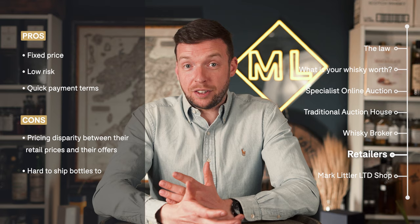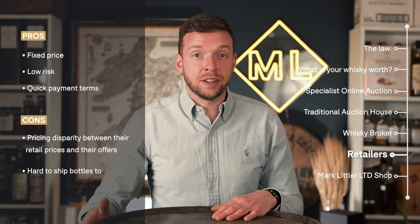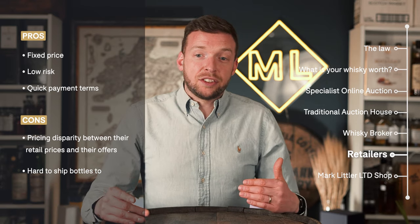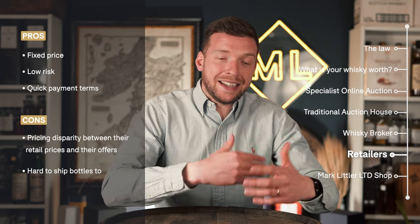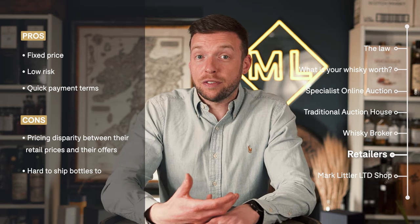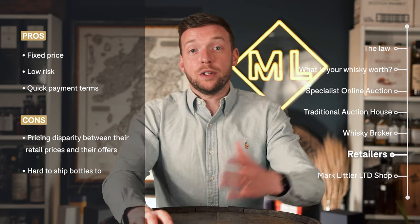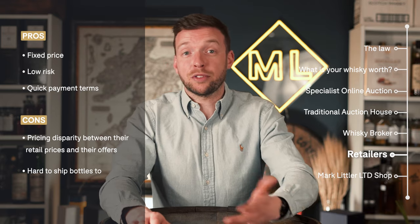Another way of selling your bottles of whiskey is selling directly to a retailer or dealer. This used to be a very common way, and if you search how to sell whiskey online, you'll find many main whiskey retailers have a page saying they'll buy your bottle from you. There are quite a few pros to this approach — it's similar to our brokerage service in that you get a fixed price, and when the bottle arrives with them, you get paid. It's a very quick and convenient way to do it, and because you've got that immediate connection with the dealer or retailer, the turnaround of offers will be very quick since you're simply going to one person.